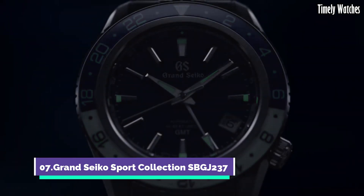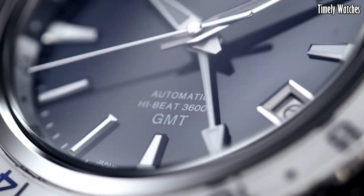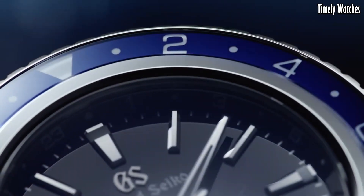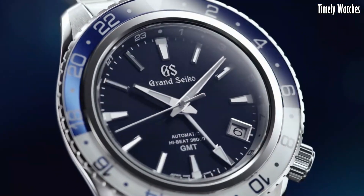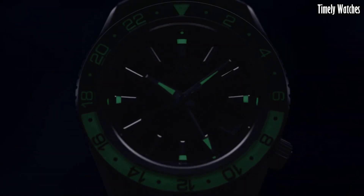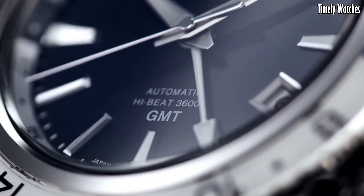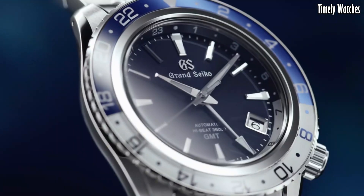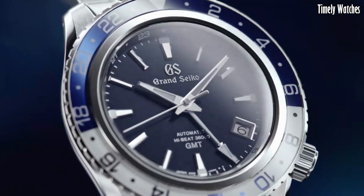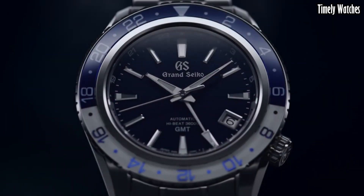Number 7: Grand Seiko SBG J237 is a sophisticated mechanical watch with a GMT function. Its primary functions include precise timekeeping using a high-quality mechanical movement, a GMT hand for tracking a second time zone, a date display, and a power reserve indicator showcasing the remaining energy in the mainspring.